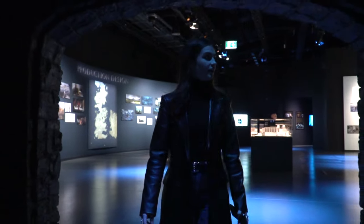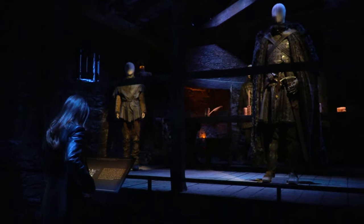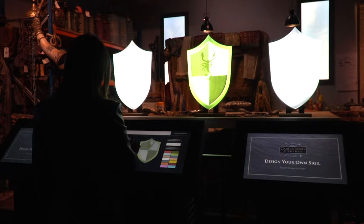The tour quickly transitions to the moody set of the Night's Watch, with the commander's table to your right and the commander's chamber to your left. One thing we loved about this tour was the activities throughout — as you can see here, I designed my very own sigil.